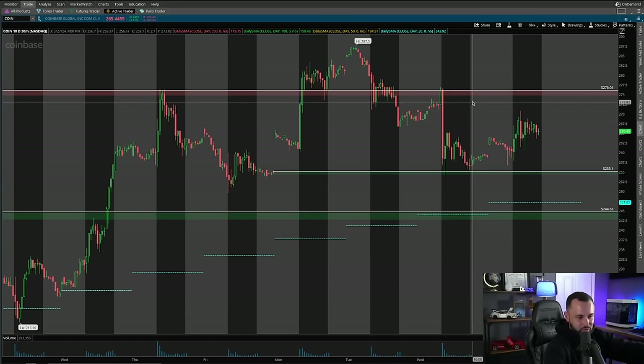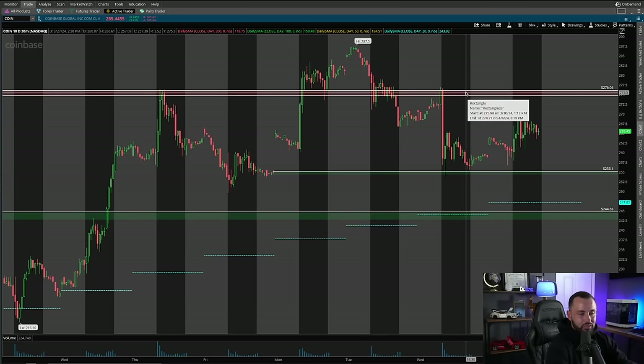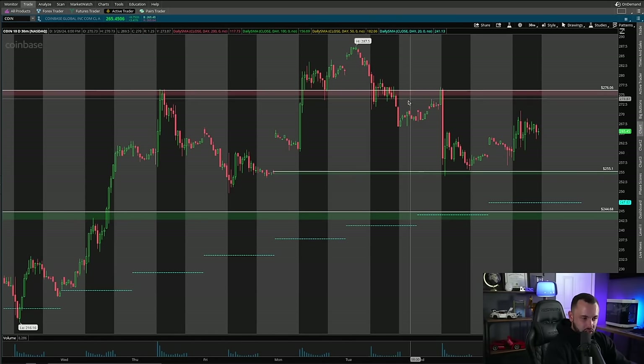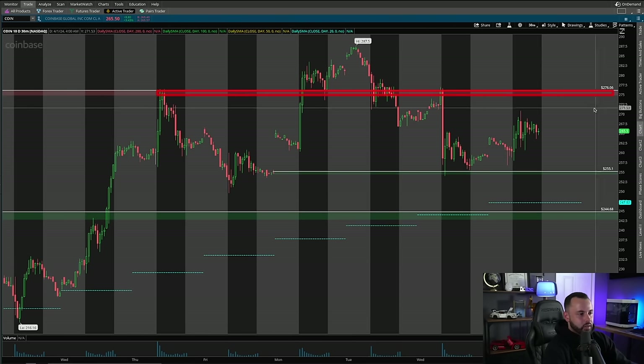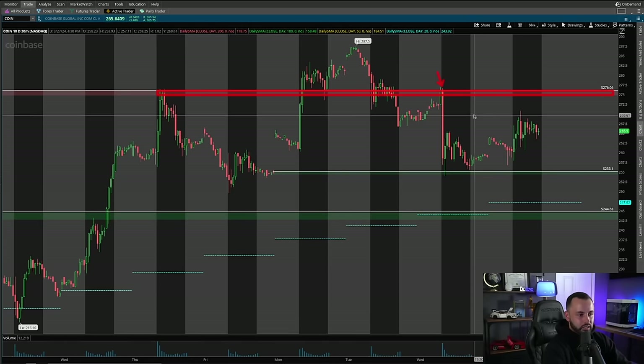This was straight from the group and the pre-market live stream. The concept: supply level tried to hold, could not hold — break, fail, break-and-retest failure. Previous rejection, back into a rejection, look for that to fail again and play the short side. A very nice key level and a great example of playing a break-and-retest off a key supply level right there on Coinbase.